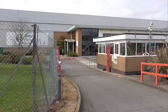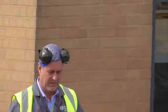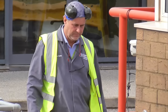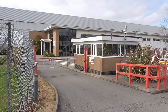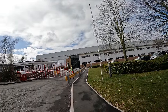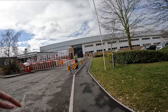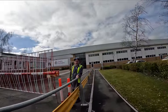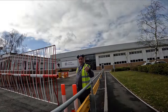There is somebody now approaching us — does look like a manager. Let's see what he has to say. Can I ask what you're doing? Just getting some evidence — it's just about the cones really. Oh right, do you know why they put them there?